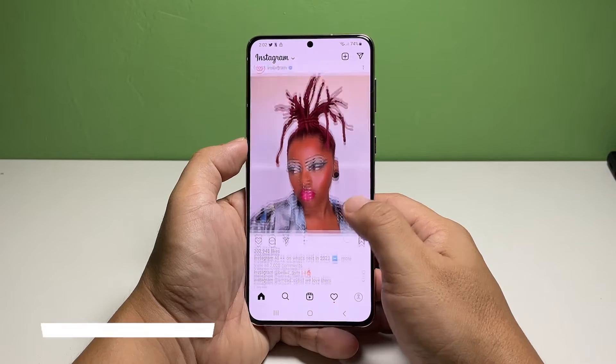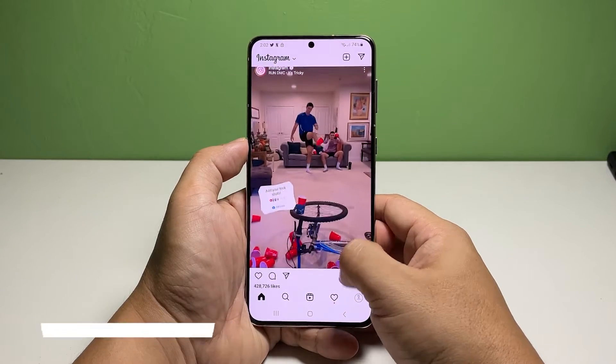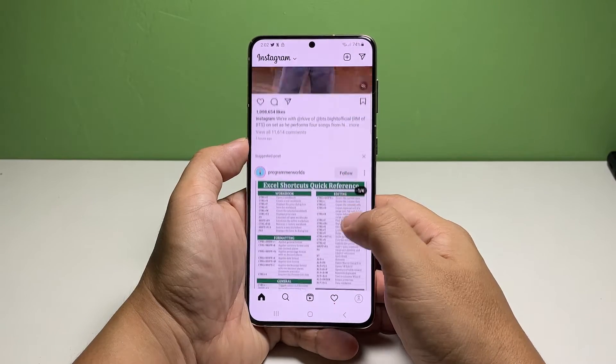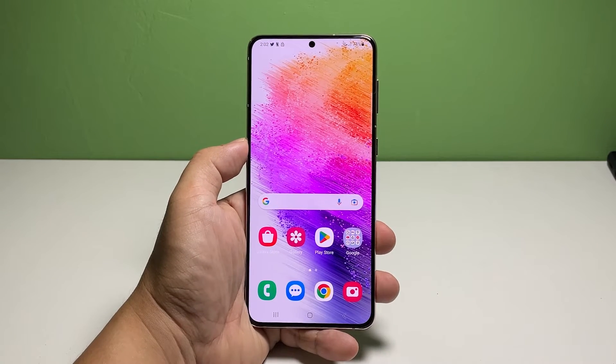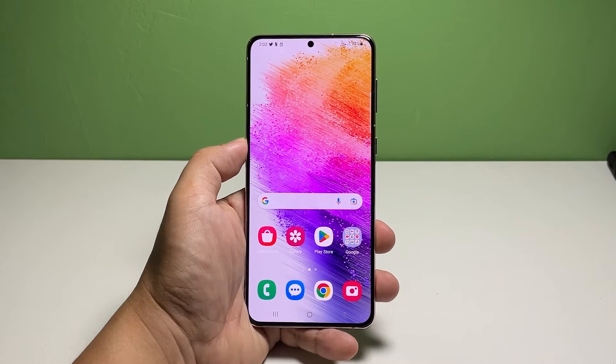Second solution: try rebooting your phone. The next thing you have to do if Instagram still crashes after the first solution is to restart your phone itself. Doing so will reload all the core services including Instagram, and that might just be what you need to fix this problem.